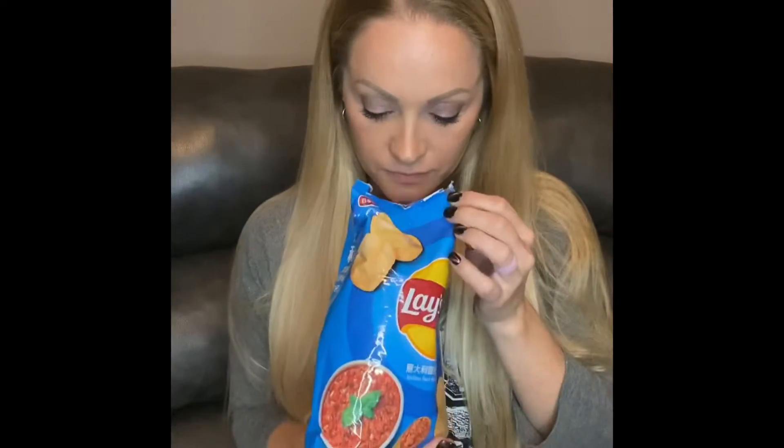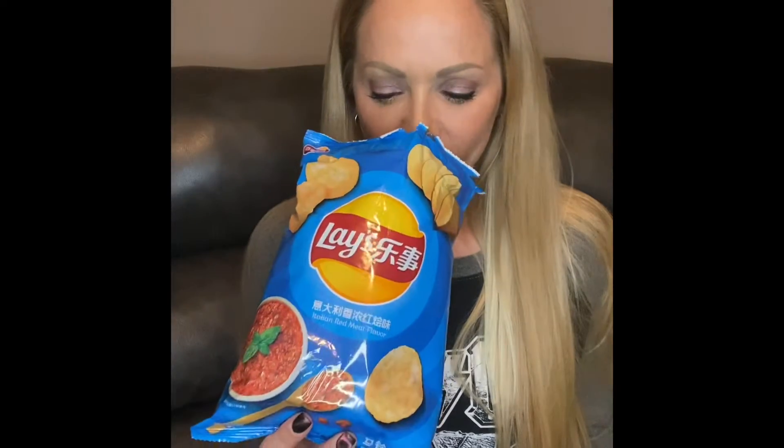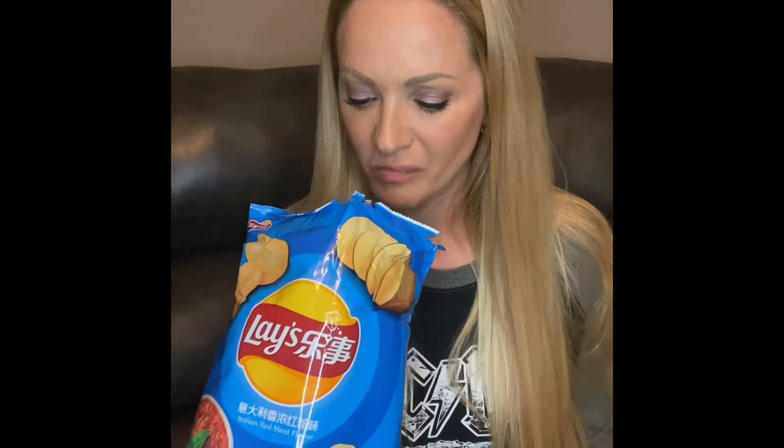Next we're going to go with Italian red meat flavor. Again, doesn't really smell like what I think it would smell like. Hmm... I don't even know how to describe what that tastes like. Kind of sweet? That's weird. I might have to come back to that one — I'm not really sure about that.